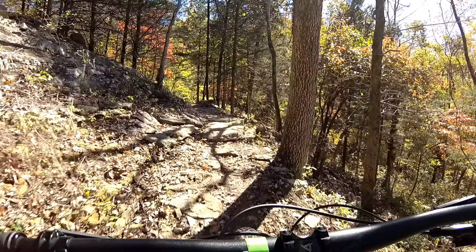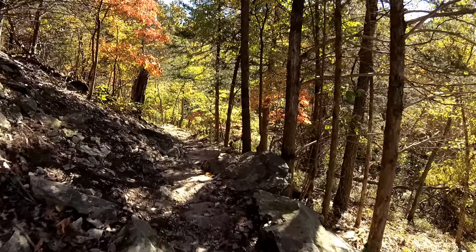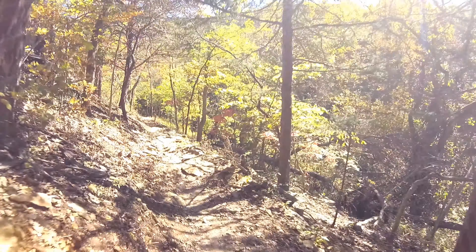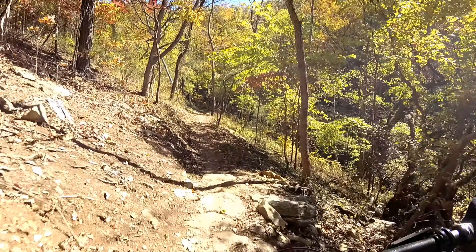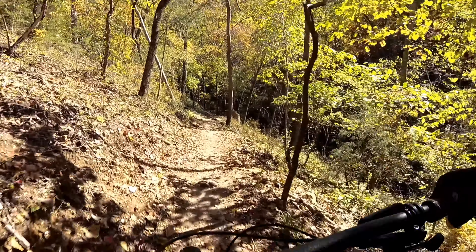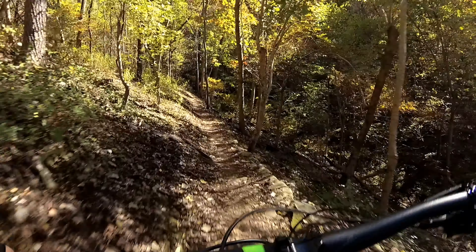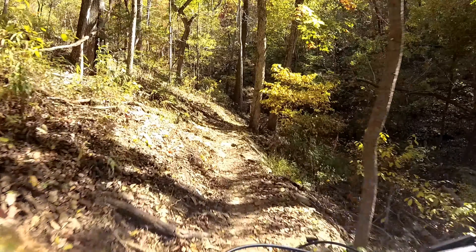When I rode this I kind of messed up and ended up going down the Oscar Loop connector trail, which was pretty fun. It does have a little bit of technical riding on it, but with the connector and doing the loop I ended up with a little over three miles, not quite three and a half.